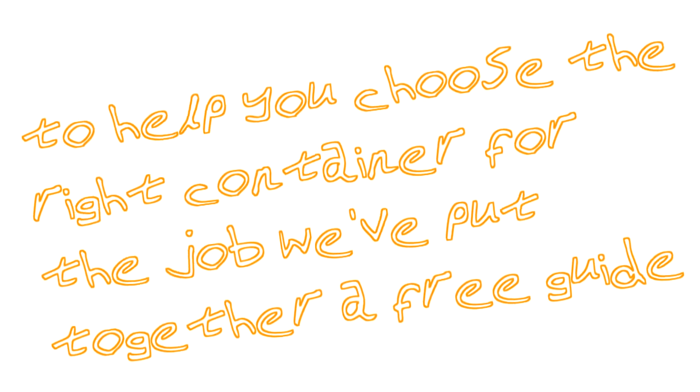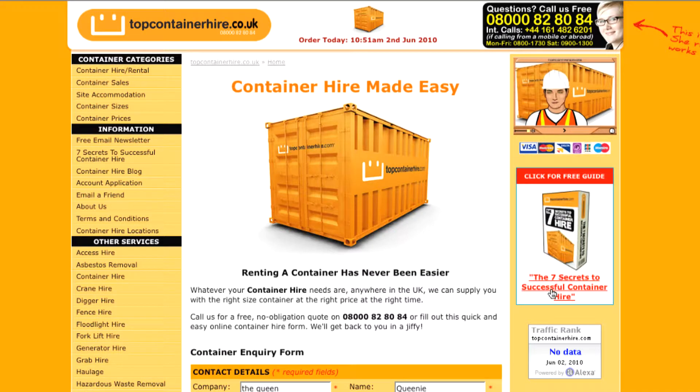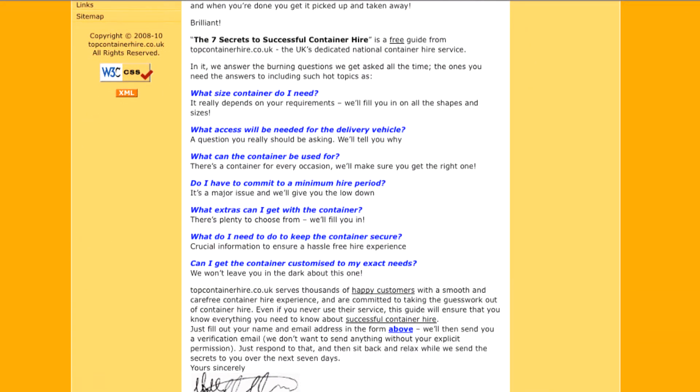To help you choose the right container for the job, we've even put together a free guide, The 7 Secrets to Successful Container Hire, and we'll email your copy when you make an inquiry.